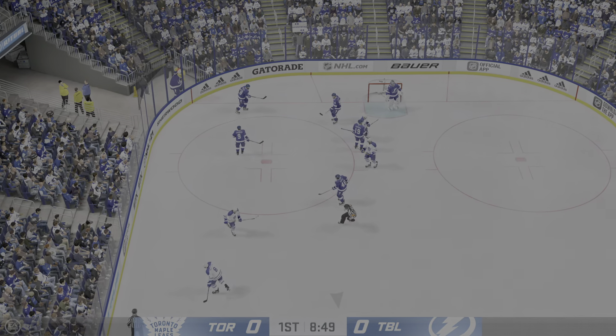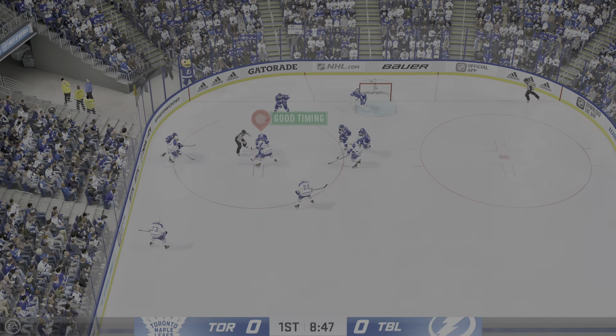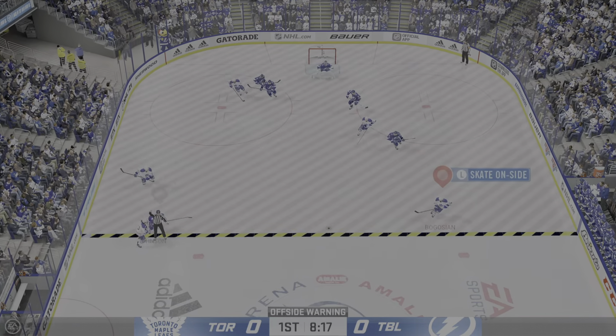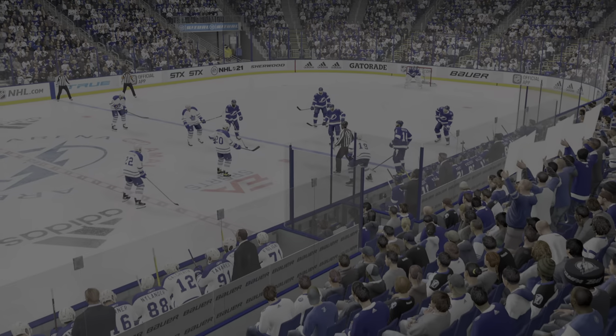Moves it quickly over to Kerfoot — no one home on that play. Sends it across and they can't connect. Toronto's got a hold of it against the wall, and he takes a shot. He makes the save, and there's the whistle on the heels of that one — the puck going out of play. More than half the period has gone by. Still looking for our first goal.